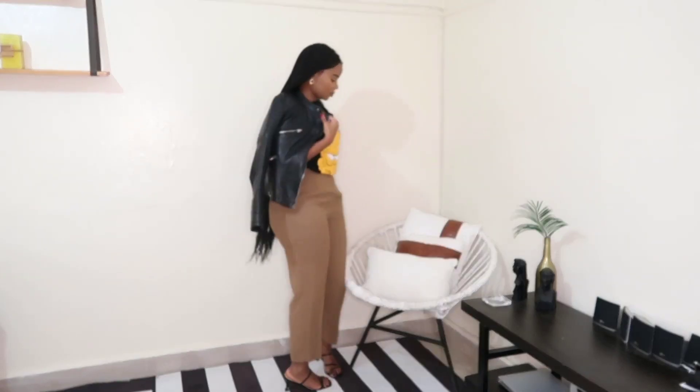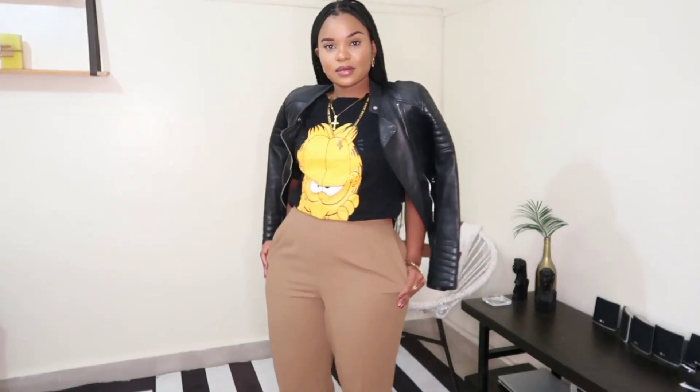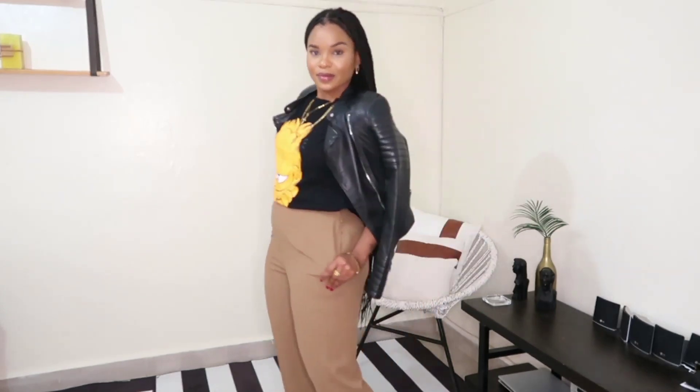For the next look I kept the pants, added a graphic t-shirt, and threw on my leather jacket. This is also something that's very basic and simple but also very interesting.